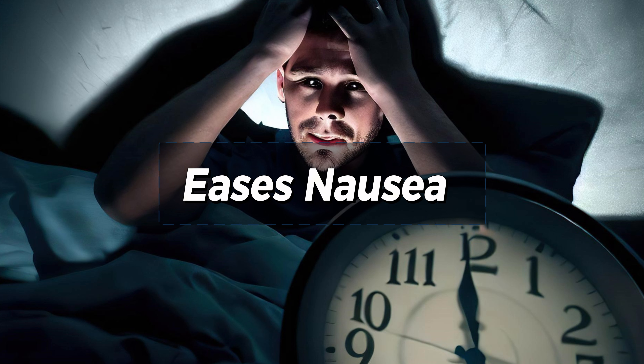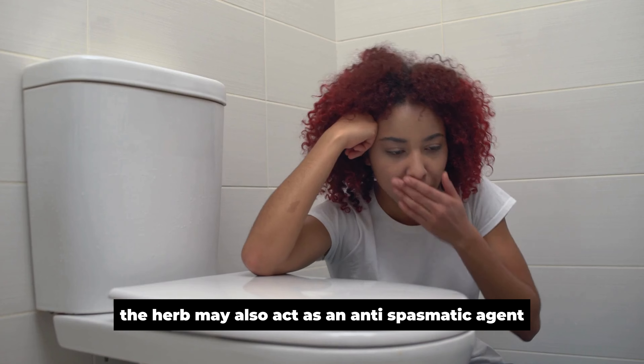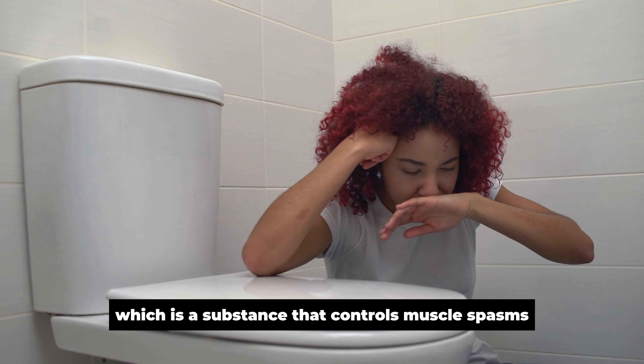Eases Nausea. Ginger has traditionally been used in Chinese medicine as a medication to prevent vomiting and as a digestive aid. It's believed that ginger helps alleviate nausea by stimulating the production of saliva and gastric juices in the stomach, which helps digest food more efficiently. The herb may also act as an antispasmodic agent, which is a substance that controls muscle spasms, helping to relax smooth muscles within the digestive tract.